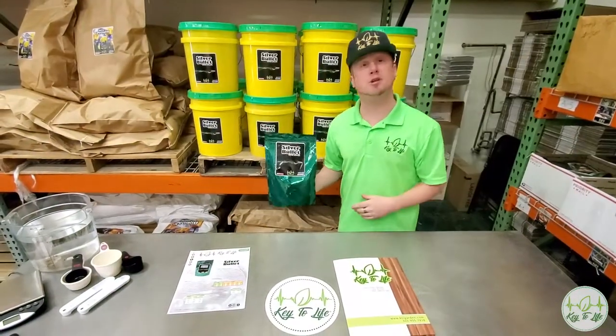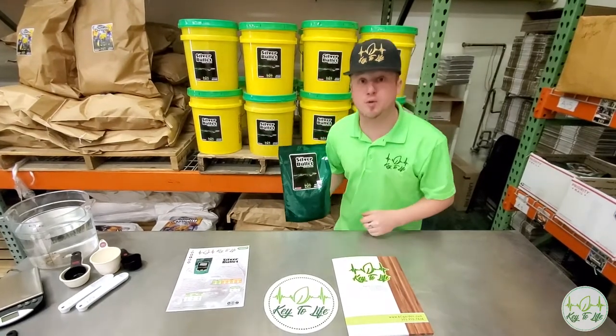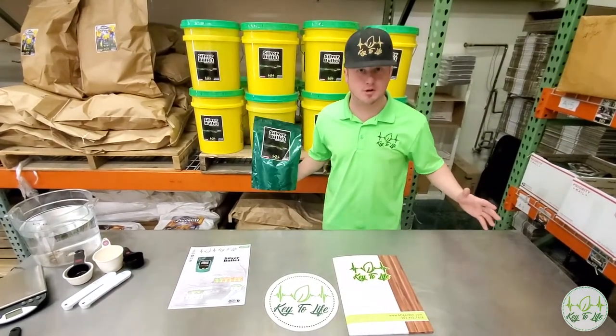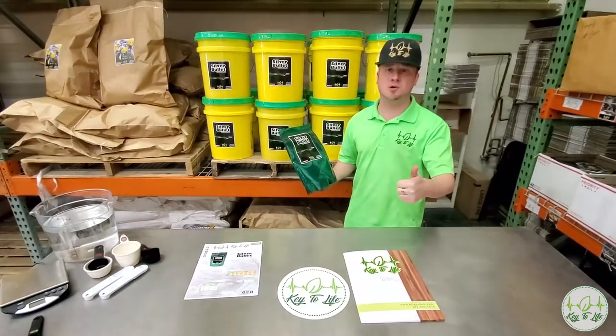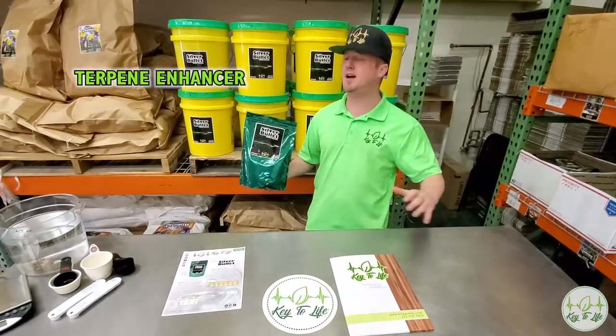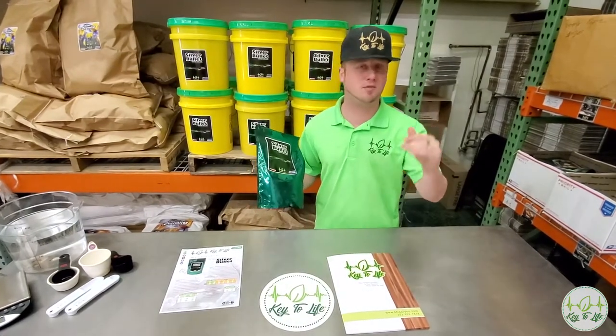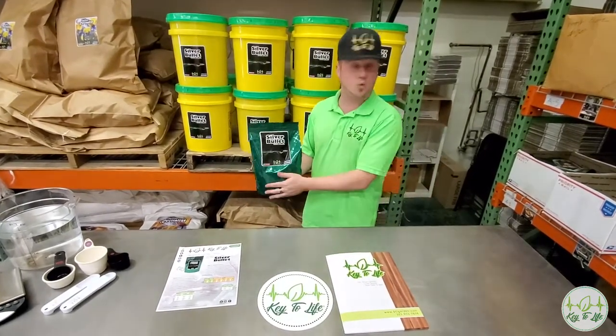If you know Keto Life, you probably know Silver Bullet, and there's a very good reason for that. It's your one-stop shop for a bunch of help in your nutrient system. Number one, it's a terpene enhancer. If you're tired of feeding terpene enhancers every single feeding all the way through bloom, instead try once at week two,